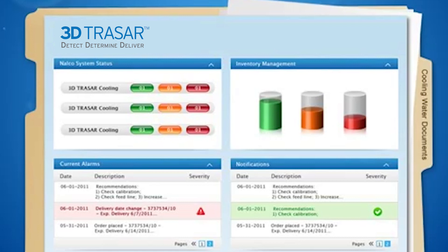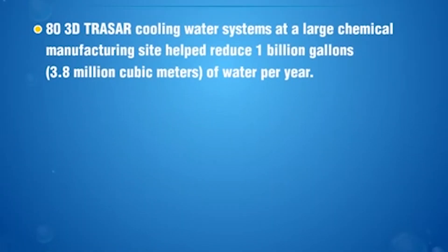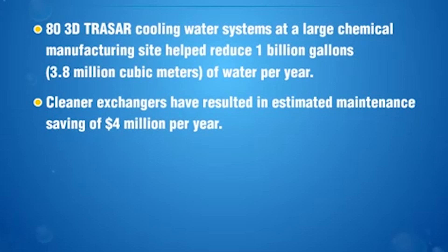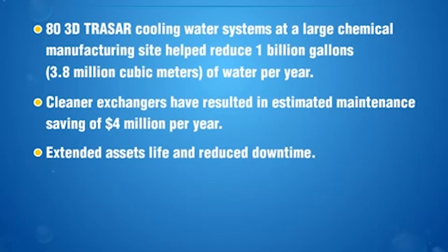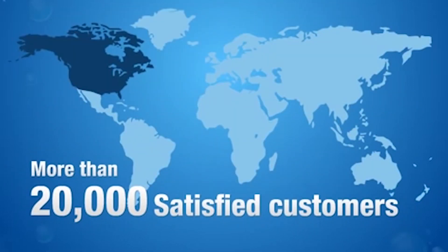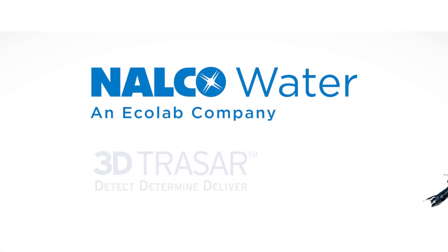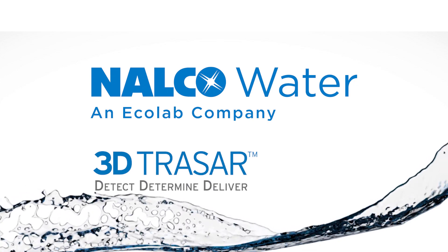Nalco 3D TraceR cooling water technology delivers results that are measurable, documented, and significant — including major cost savings from reduced water consumption and chemical use, reduced downtime and maintenance costs by preventing and controlling corrosion, scaling, and biofouling, capital investment protection by extending the useful life and reliability of your system assets, and greatly improved throughput by ensuring that equipment operates at optimum efficiency, even when the unpredictable happens. Nalco 3D TraceR technology for cooling water systems: in use worldwide by more than 20,000 satisfied customers — the most advanced solution available for continuous, reliable cooling water performance monitoring, management, and optimization.